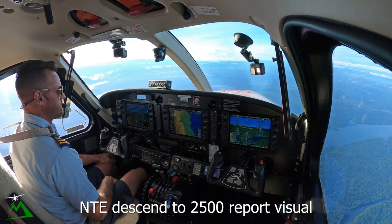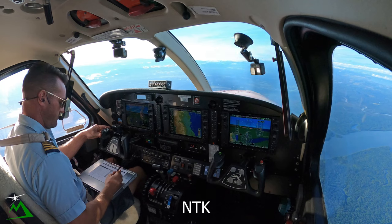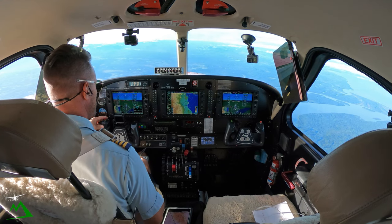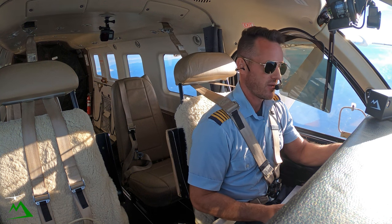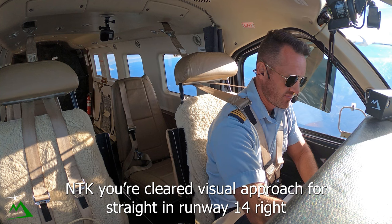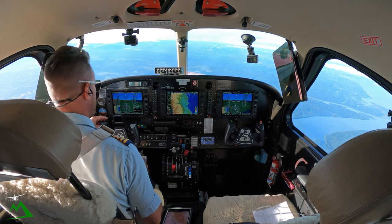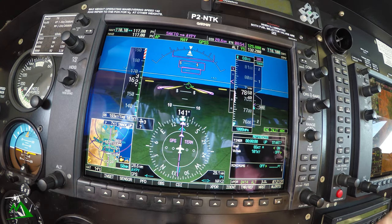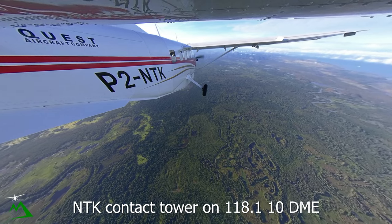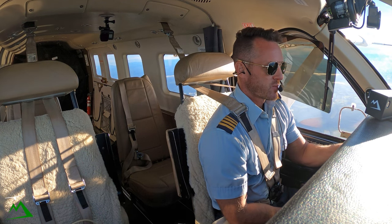November Tango Echo, descend 2,500, report visual. November Tango Kilo, descending 2,500 and visual. November Tango Kilo, cleared visual approach, straight-in runway 14 right. November Tango Echo, descend to 2,900. Jackson tower, November Tango Kilo, 10 miles, visual 14 right. Contact 118.1 at 10 DME — so at ten miles is when I switch over to tower.